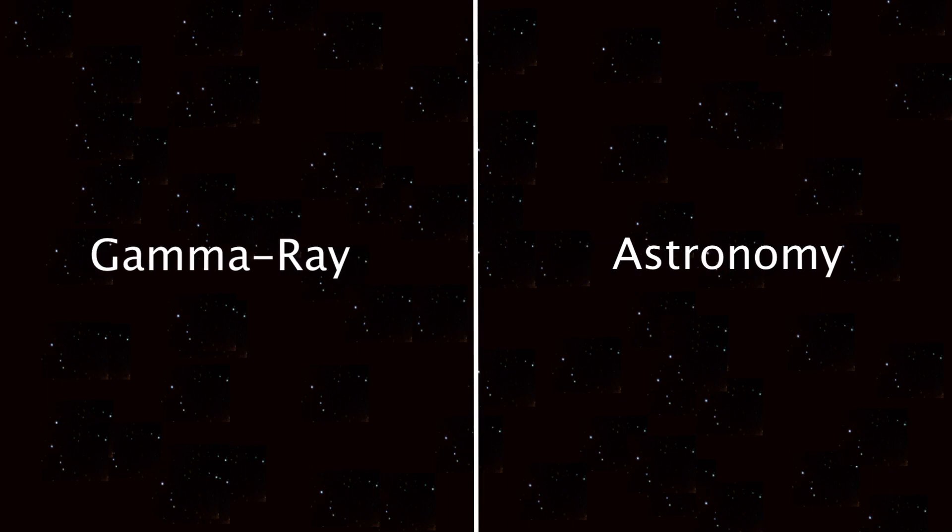The CTA is going to be the next big thing in gamma-ray astronomy. But what is gamma-ray astronomy? Firstly, let's break it down into gamma rays and astronomy.